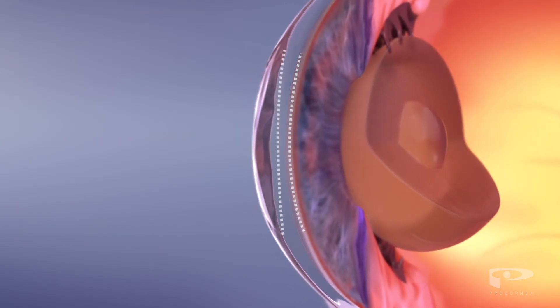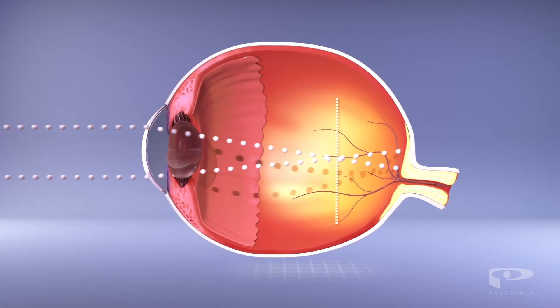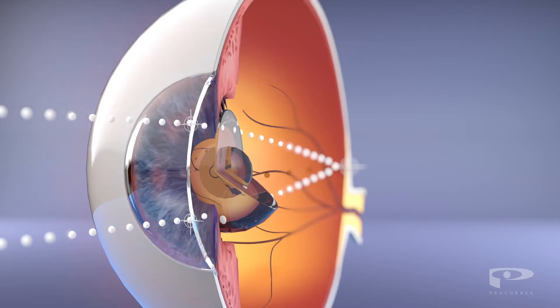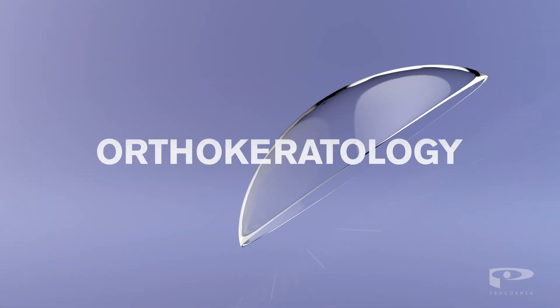Refractive surgery such as LASIK changes the shape of the cornea by removing some of its tissue and thereby bending light back onto the retina. Surgical procedures like this run the risk of complications such as permanent dryness of the eyes.